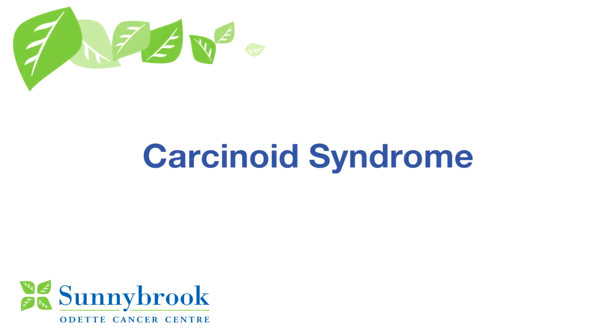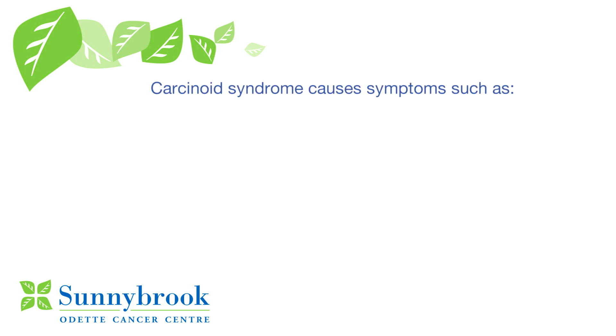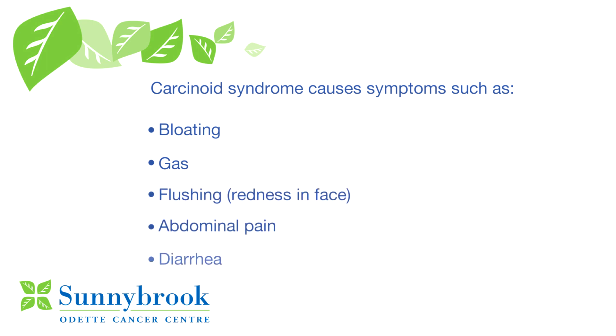Some patients diagnosed with a neuroendocrine tumor experience carcinoid syndrome, which causes symptoms like bloating, gas, flushing — which is like a redness in the face — abdominal pain, or diarrhea.